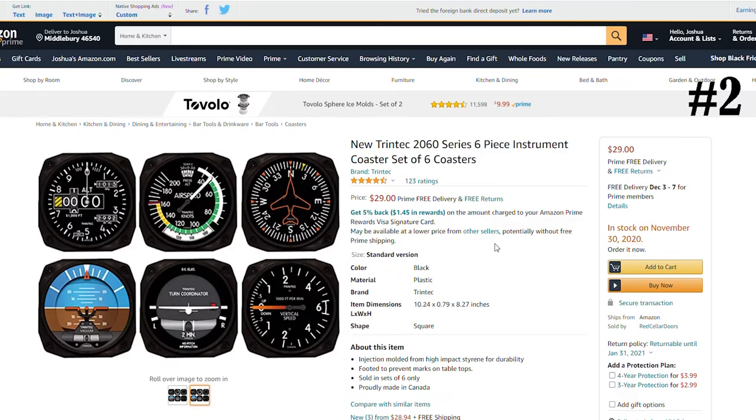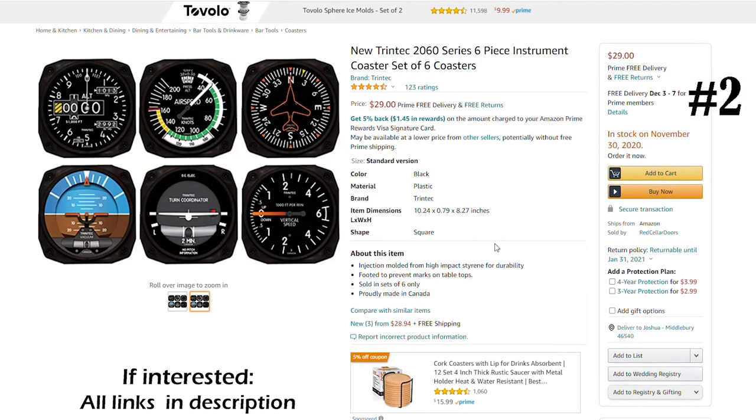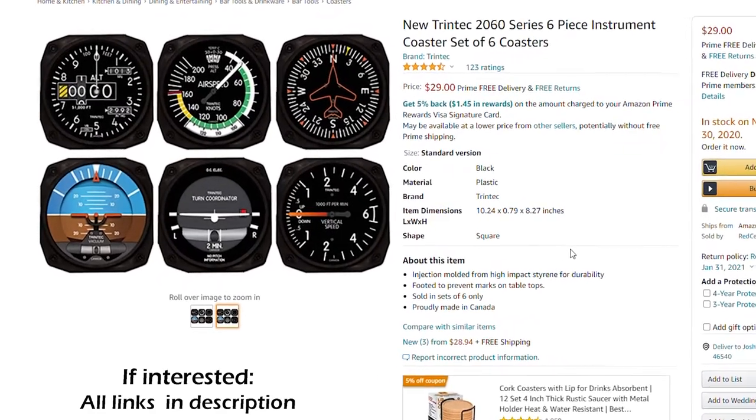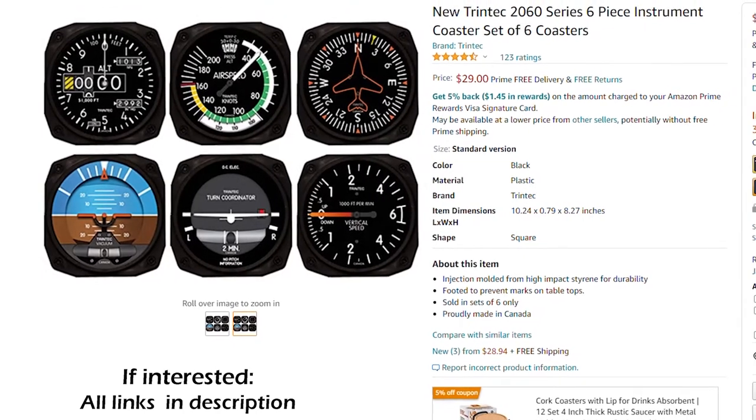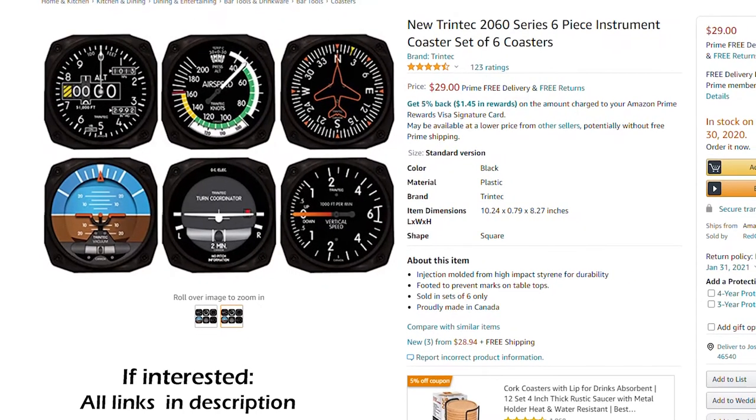Number two of seven is a new series of six-piece instrument coaster set — these are the primary flight instruments of any aircraft, and this is a great gift for either a new pilot or a seasoned pilot.